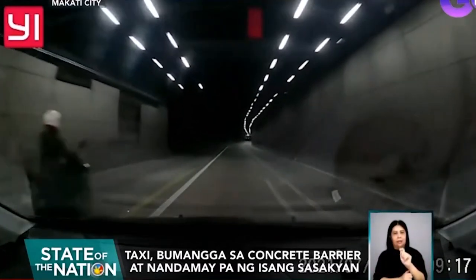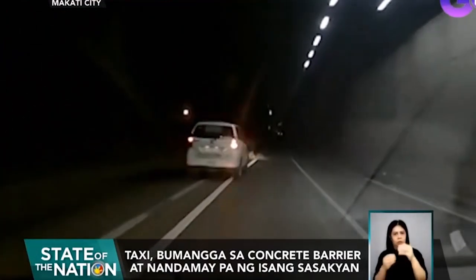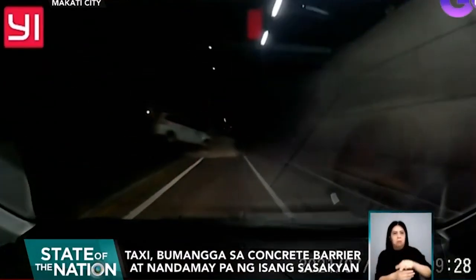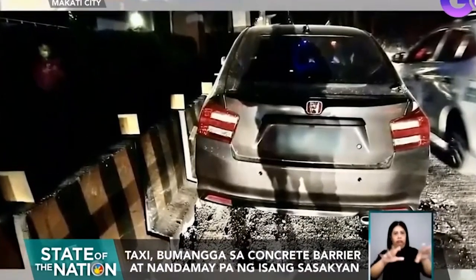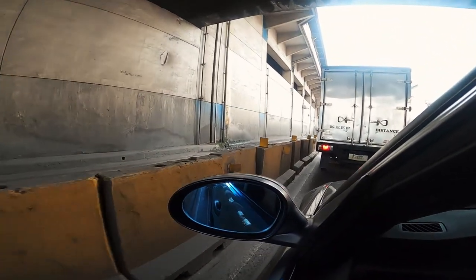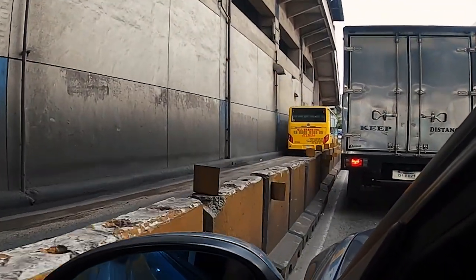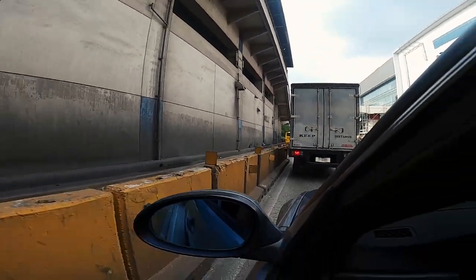Take a look at this — do you see the concrete barrier? If I didn't know there was a concrete barrier there, I wouldn't have known until I was too close. Even if the driver was intoxicated, having a concrete barrier in a tunnel with no lights and no reflectors is definitely a major factor in the accident. Most of these concrete barriers have reflectors, but some are so dirty they look black. On a highway as polluted as EDSA, we need more than reflectors — we need actual lights.